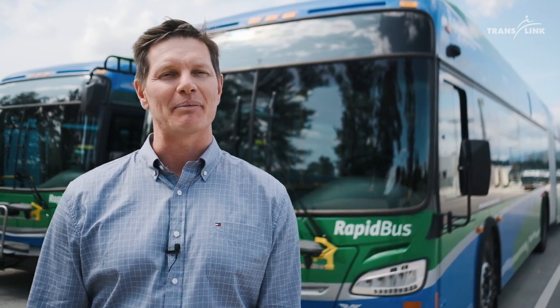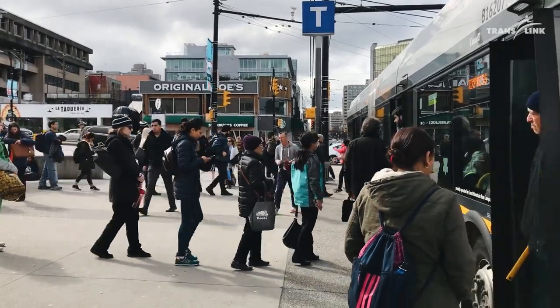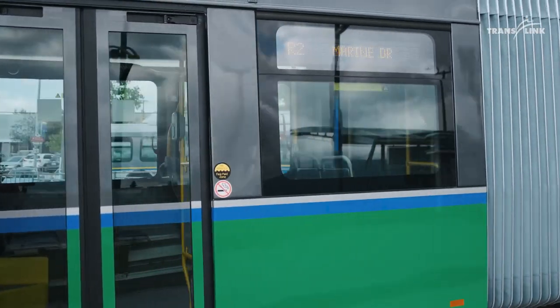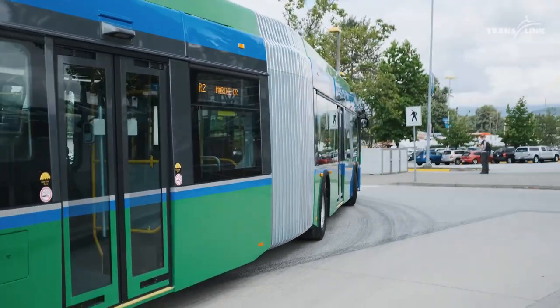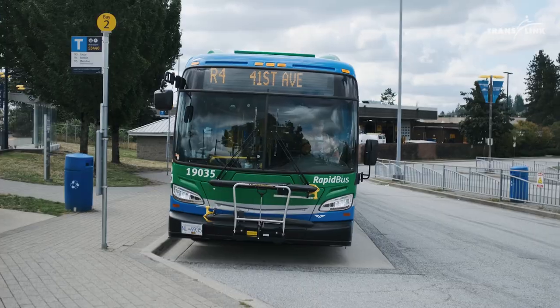Another great feature of the RapidBus is all-door boarding where passengers can board from all doors, as well as two destination signs on the sides at the doors telling you where the bus is going. The RapidBus seats are also 20% softer and more padded, so customers will feel more comfortable when sitting for a more improved customer experience.